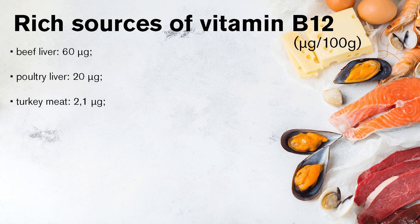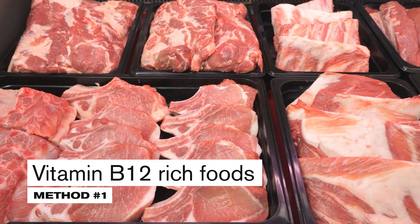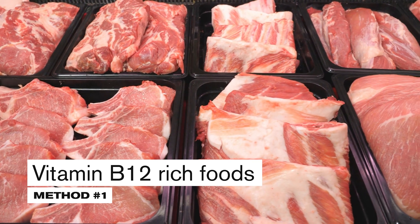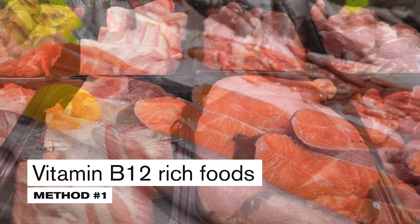Turkey meat has about 2.1 micrograms per 100 grams. In contrast, beef meat has 2 micrograms, pork has 0.7 micrograms, and chicken meat has 0.5 micrograms. So, depending on the type of meat, consuming one serving covers the daily requirement of vitamin B12 between 20 and 90%.